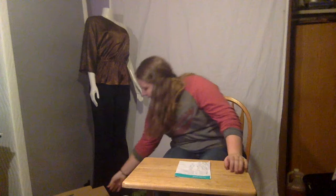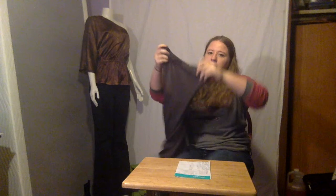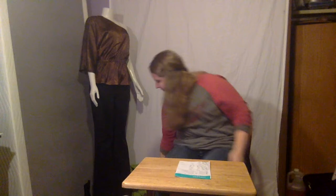Another great thing you can use thredUP for is buying prom and formal dresses. It seems like it's a while away, but it's only a few months, so it's a great time to start looking. This is a cocktail dress by French Connection, which is another one of my favorite brands. It's really short, but someone would wear it. It retails for $240 and I bought it for $1.49.